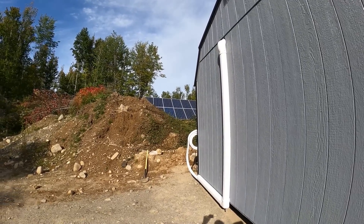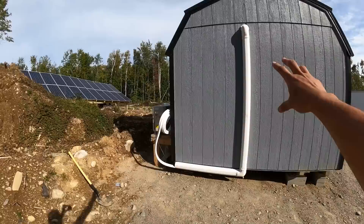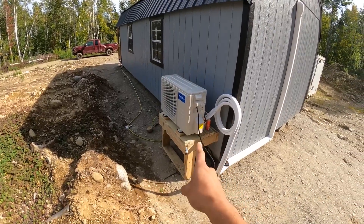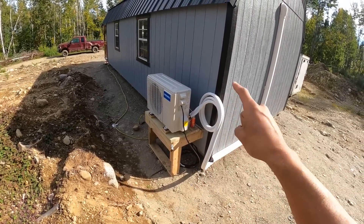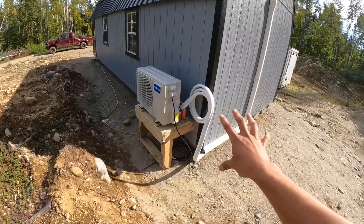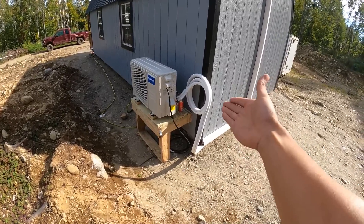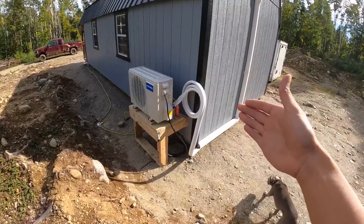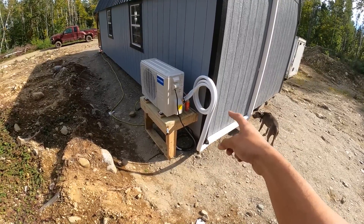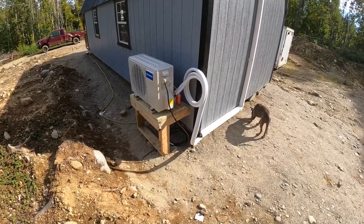We got the Mr. Cool all set up — the line guard, everything's looking beautiful and legit. This looks a little sketchy, but I promise you: if you watch the tutorials and read through the manual, it literally says to coil up the excess refrigerant lines and put them somewhere safe. That is exactly what we did. It's not visually appealing, but that's literally what they tell you to do — every single install on YouTube does this. Everyone has excess refrigerant line and they coil it up and put it off to the side.